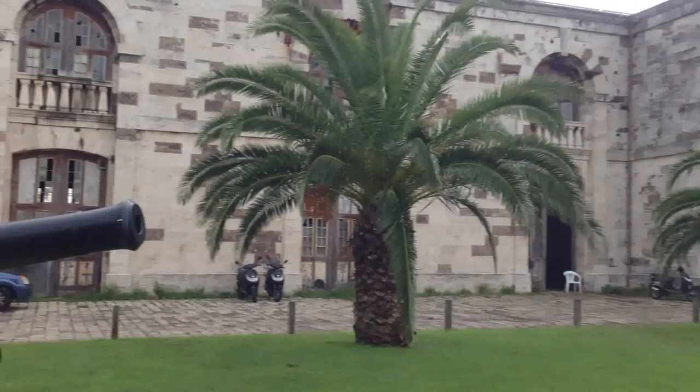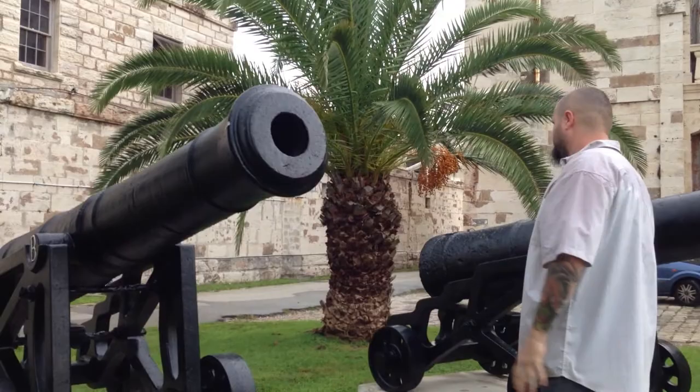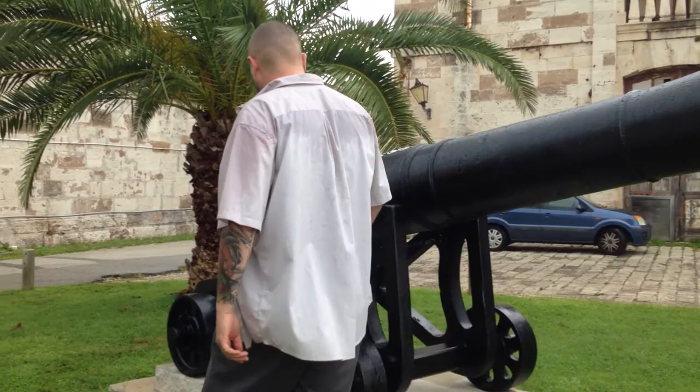I want to show you guys these awesome map cannons here. None of this stuff still works, but these are vintage from the 1800s. Come over here and take a look. Completely awesome — I can only imagine what these would have sounded like going off at one point in time.